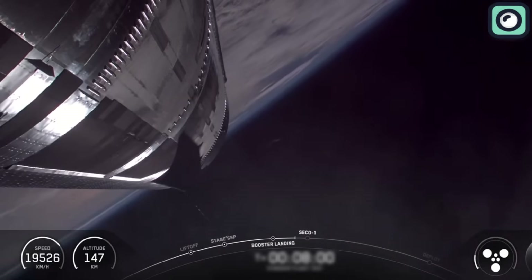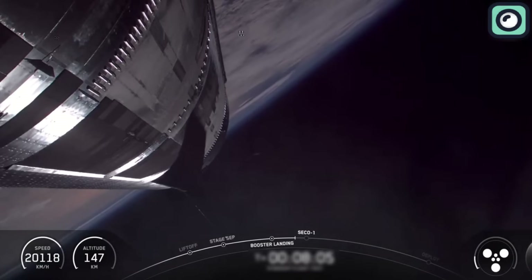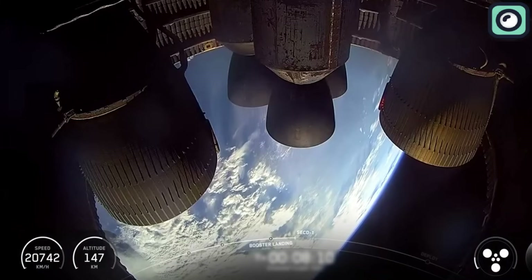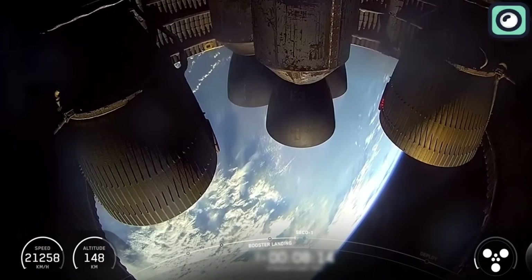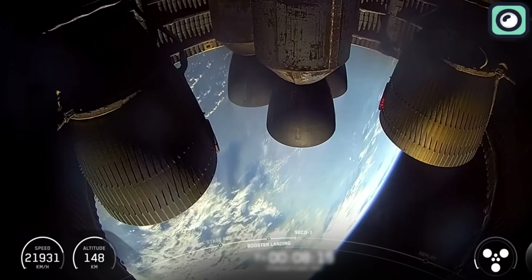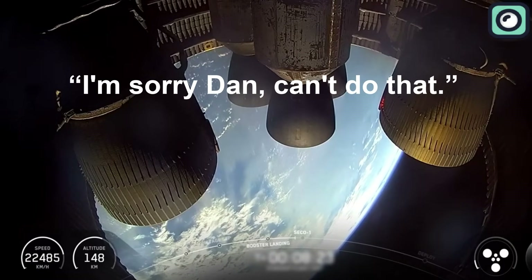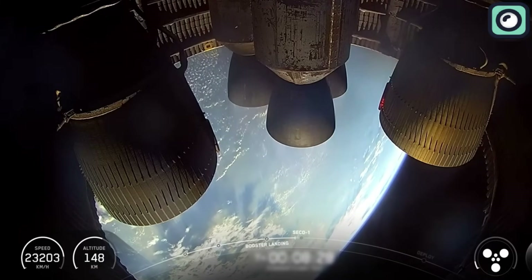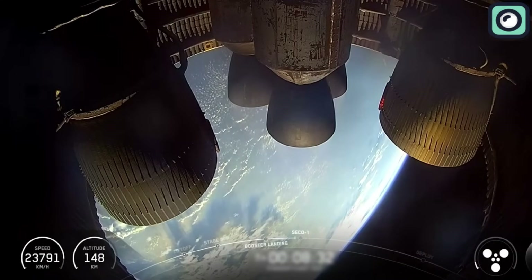At this point, the focus turned to payload deployment testing. Starship carried a mock payload and a door mechanism that SpaceX hopes to use for future satellite deployments. At T-plus 9 minutes and 18 seconds, engineers expected the payload door to open. However, it failed to actuate fully. A voice from mission control remarked, "I'm sorry, Dan. Can't do that." The door would not be opening today. Still, the team noted that testing the door's mechanism in flight was a valuable step forward, even if full functionality wasn't achieved.